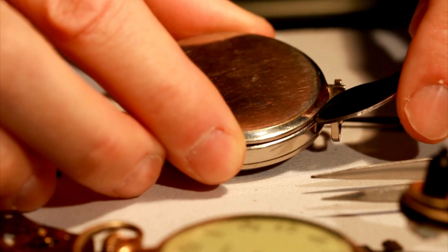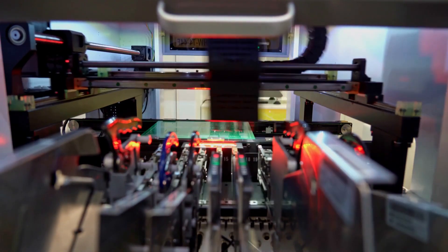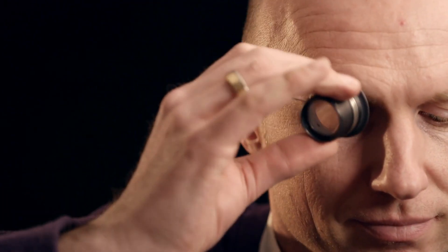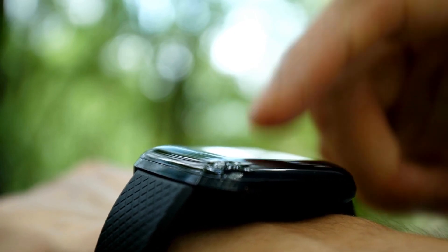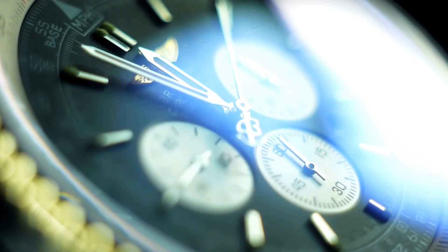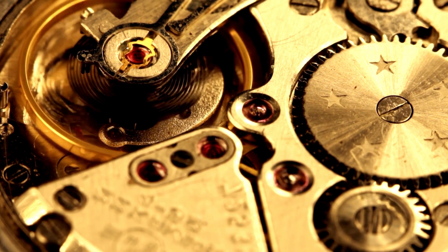Rolex used to use the same steel as everyone else, but in around 2003 they moved their entire steel production to 904L steel. In 1988, they released their first 904L steel watch with a few versions of the Sea-Dweller. 904L steel is more rust and corrosion resistant and is somewhat harder than other steels. Most important to Rolex is that 904L steel, when worked properly, is able to take and hold polishes incredibly well. If you've noticed that the steel on a Rolex looks different than other watches, it is because of 904L steel and how Rolex has learned to work with it.